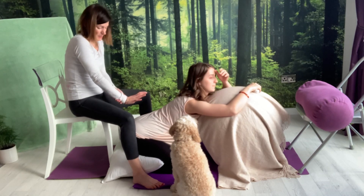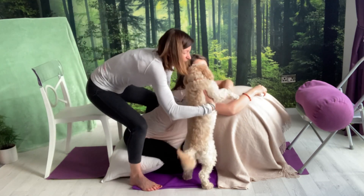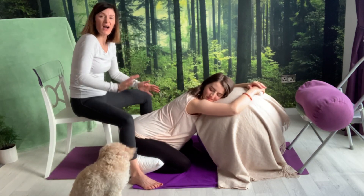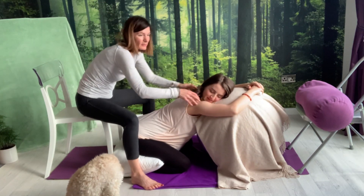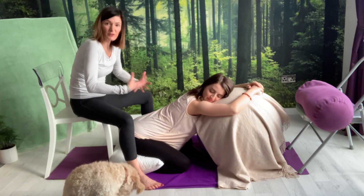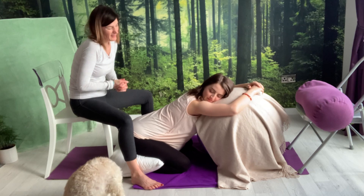So, pressing the palms on the sacrum, shaking the apples, or the hip squeezes. And remember also that effleurage or lighter massage helps mom feel distracted during labor.